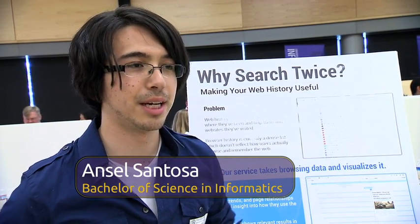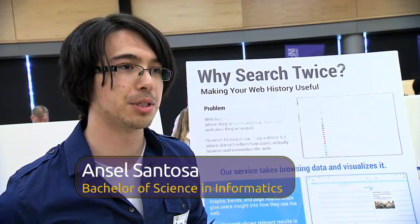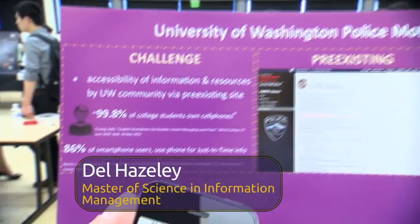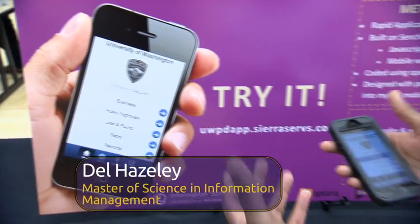Our product is actually called Retrospect and it's a replacement for the Chrome history page. What I look to do is get some analytics on what people access the most and put that into a mobile form factor for students to access.